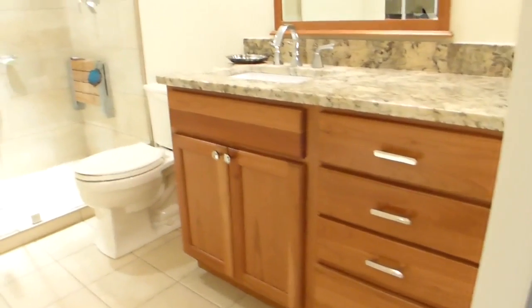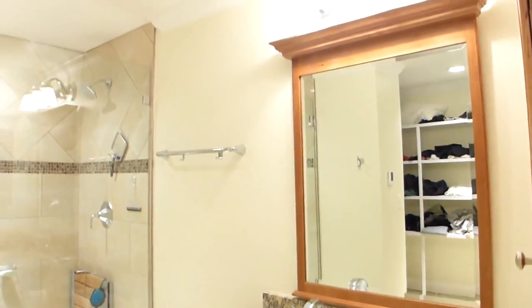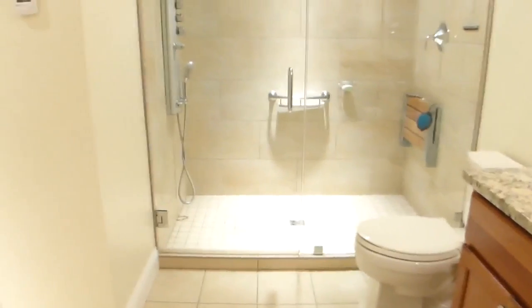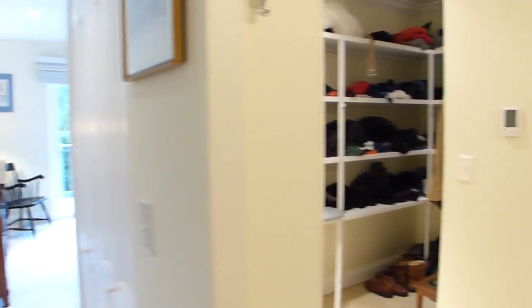The master bath with its arch opening continues the theme of matching cabinets and granite. The tile shower is nicely done featuring multiple shower heads, fold-up seat, and frameless glass door. Step out onto the heated tile on your way to the walk-in closet with built-in shelving.